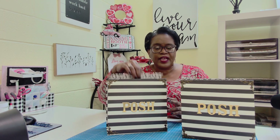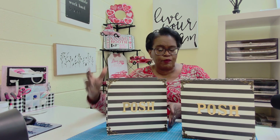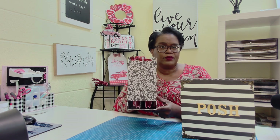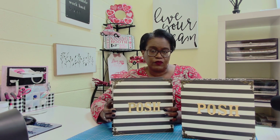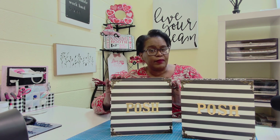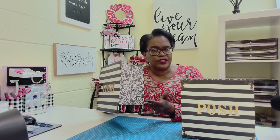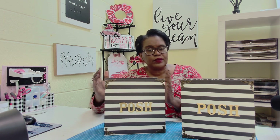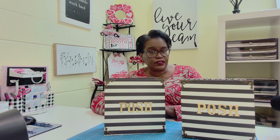It is a hanging file folder system. That's right. We have file folders on the inside that hang and open and go back and forth. You'll be able to see from the side — you can see those file folders in there. This is a beautiful file folder system. I made this one and it is nine and a quarter by nine and a quarter by four and a half inches deep. But you'll be able to take my process and use it to make this larger or smaller.